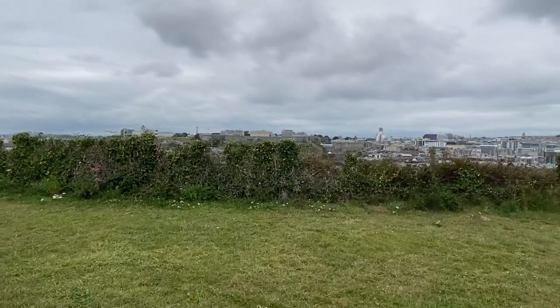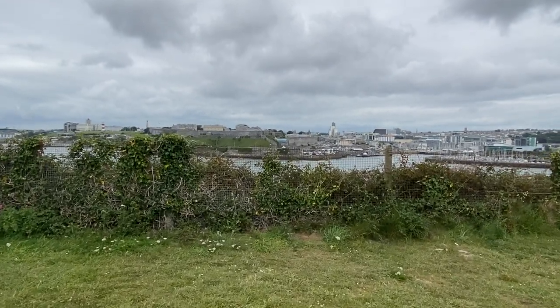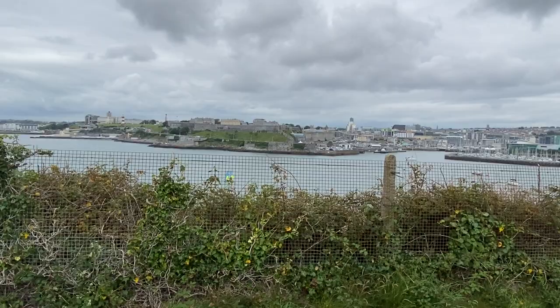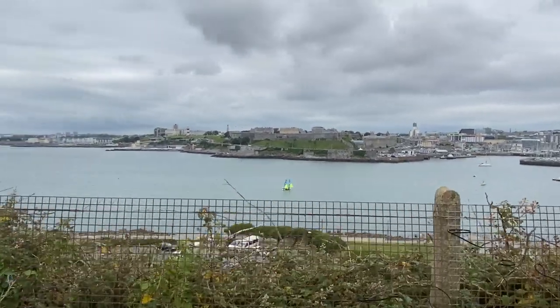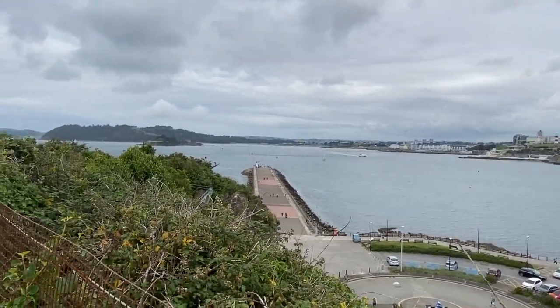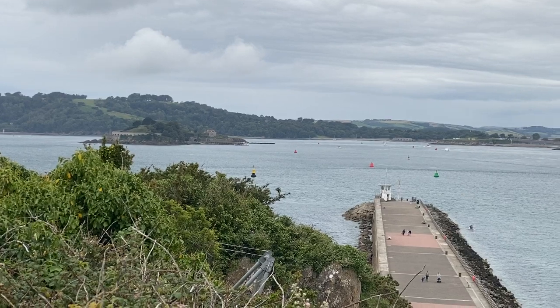There was a ship reported sunk in the Catwater during the Civil War — they found the skeleton of that ship. Mill Bay was our other harbour because we controlled Drake's Island, or St Nicholas's Island as it was known. By controlling the island, we controlled the harbour and the seaward approaches. So even if the Royalists had a Navy, they would have been hard put to come into Plymouth.